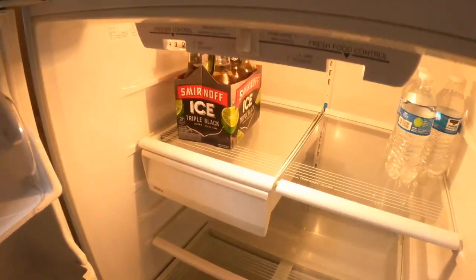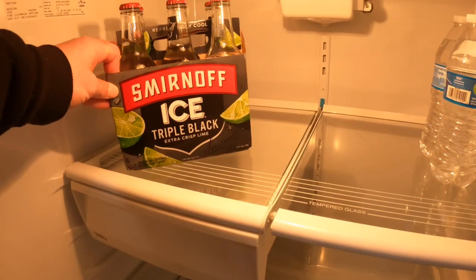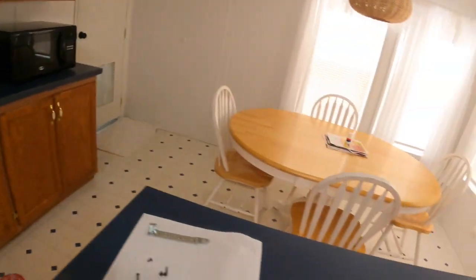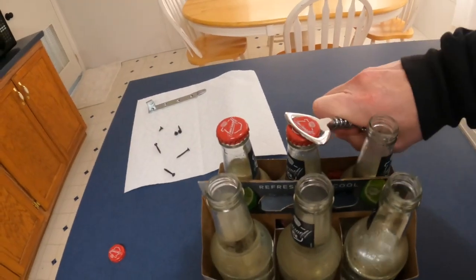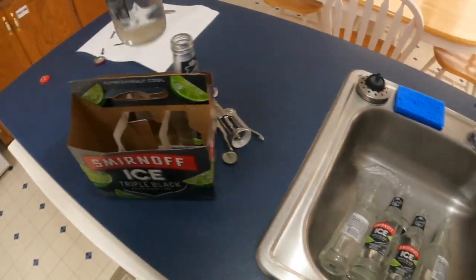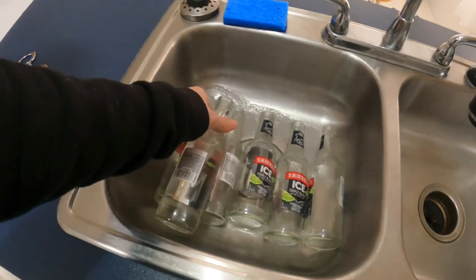Let's go check out the fridge now. Triple Black Extra Crisp Smirnoff — that's crazy. It's funny, back when I drank a lot I don't remember ever getting free alcohol. Now that it's no longer part of my life, I basically have unlimited amounts of it, which is unfortunate because I have no use for it.